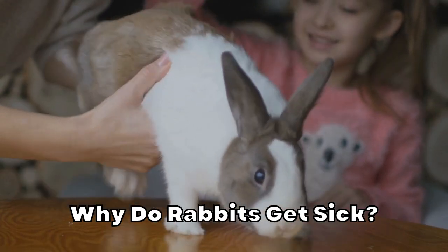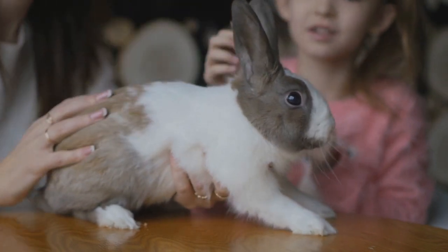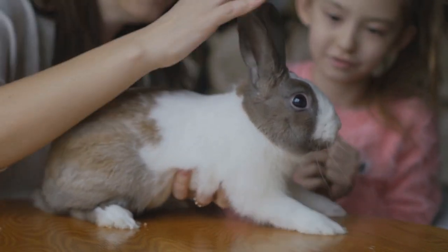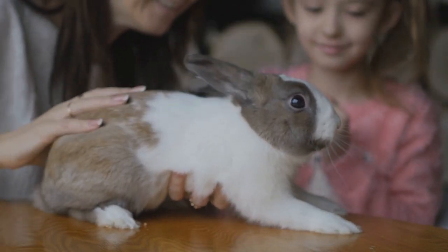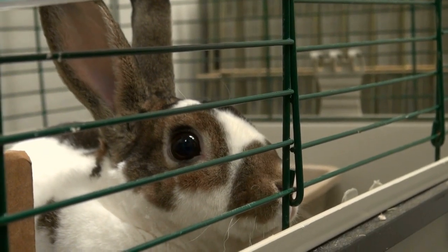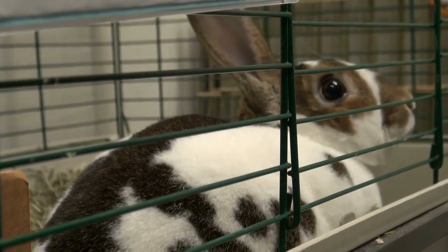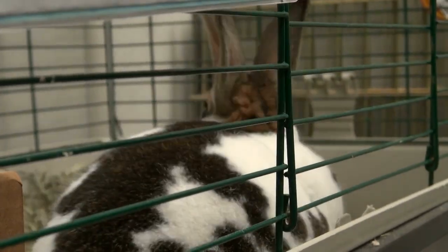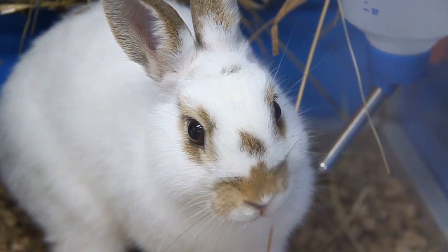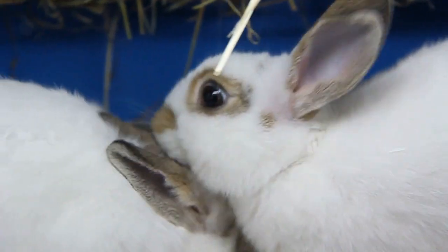Why do rabbits get sick? Like most pets, there are a number of reasons that rabbits get sick. They can be exposed to germs, eat something that causes sickness, be genetically predisposed to a condition, or other reasons. Because of their status at the low end of the food chain, rabbits typically hide signs of illness. Showing weakness puts them at risk of becoming prey. Of course, your pet probably isn't at risk of being eaten, but you still have to carefully observe it to catch early signs of sickness.